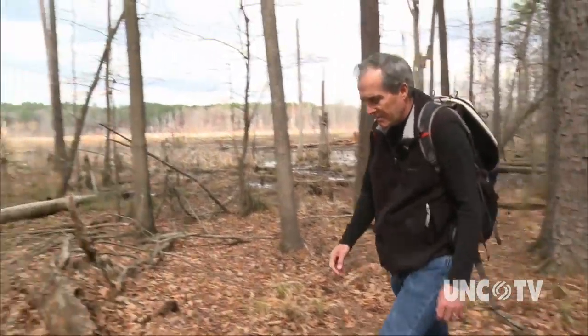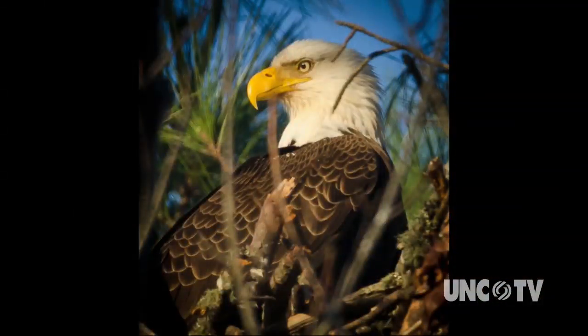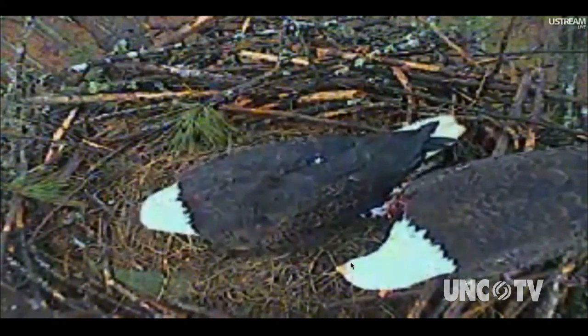Dr. Ted Simons is a professor of biology at NC State. For years, he's brought his ornithology classes to study the eagles at Jordan Lake. He quickly realized most of his students had no idea these majestic birds were nesting in the state. Many of his students didn't know that there were eagles in central North Carolina, and certainly that they were nesting on Jordan Lake.